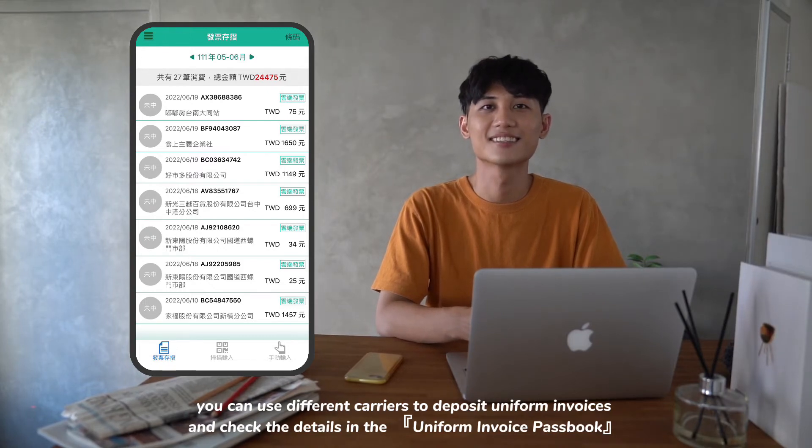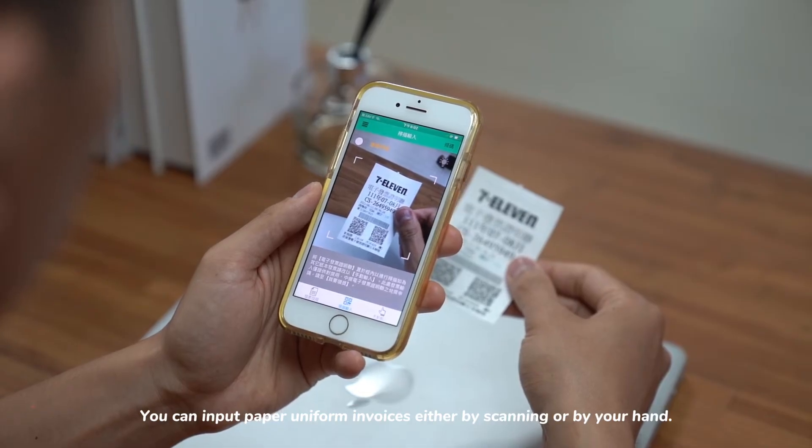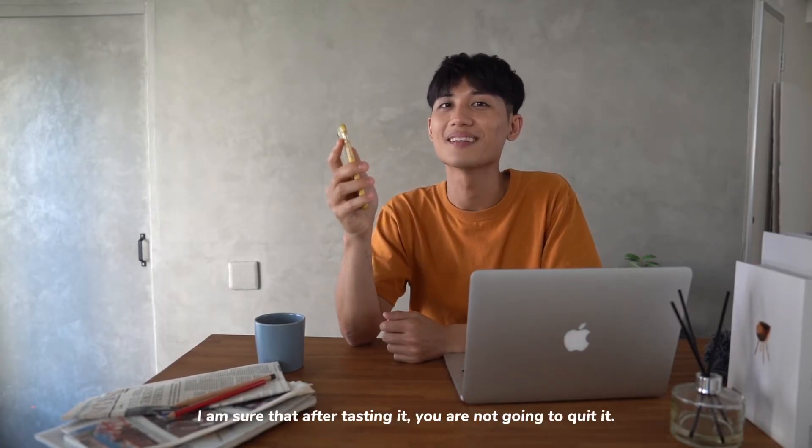Once the deposits have been completed, you can use different carriers to deposit uniform invoices and check the details in the uniform invoice passbook. You can input paper uniform invoices either by scanning or by hand. The app is super convenient — I'm sure that after trying it, you're not going to want to quit!